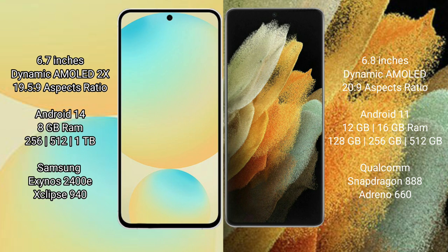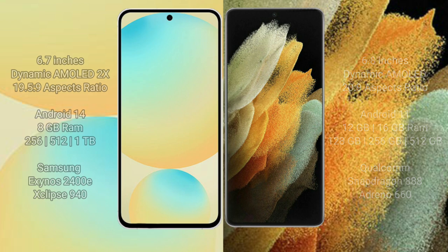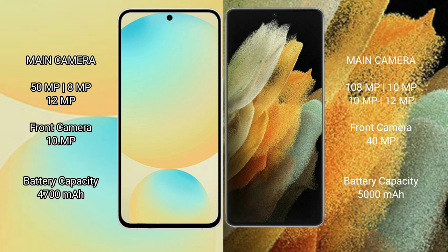Samsung Galaxy S21 Ultra comes with 12GB or 16GB RAM and 128GB, 256GB, or 512GB internal storage, powered by the Qualcomm Snapdragon 888 processor with GPU G10660. Samsung Galaxy S24 FE features a rear triple camera setup: 50MP plus 8MP plus 12MP, and a 10MP front camera.